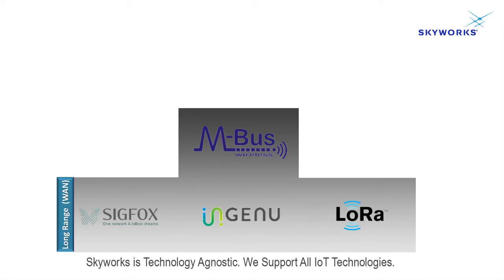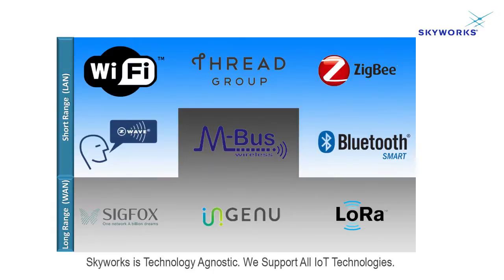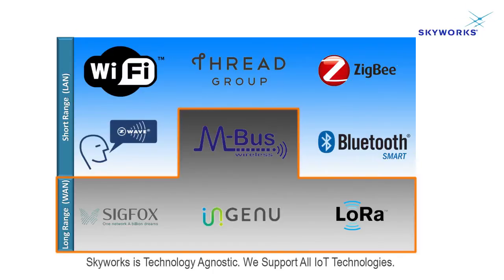Electric meters, water, gas meters, as well as heat meters — all of which are going to be remotely controlled and remotely read. When we're talking about IoT technologies, we divide them into two pieces: long-range technologies and short-range technologies. The smart metering one falls under the long-range technologies.